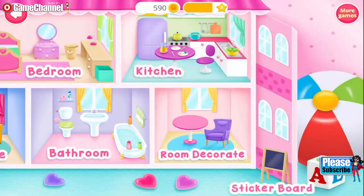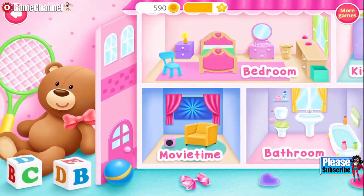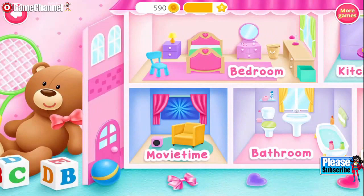Help me to take care of my dollhouse! What? You guys are here! Thank you.